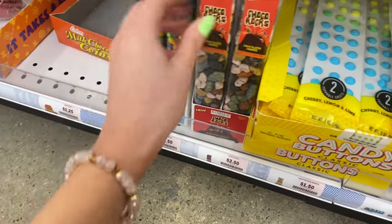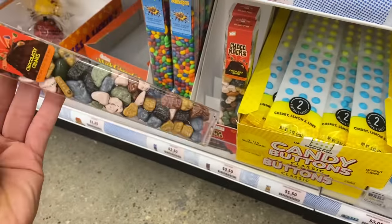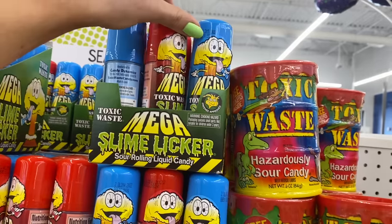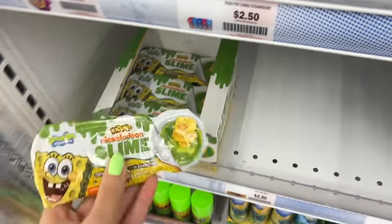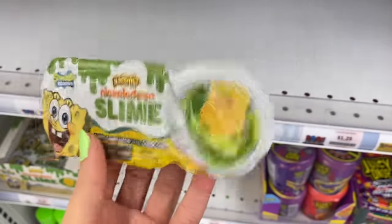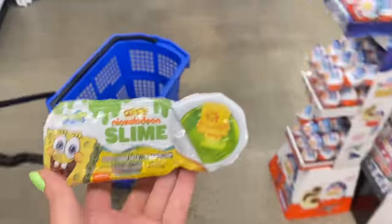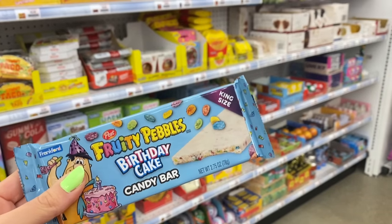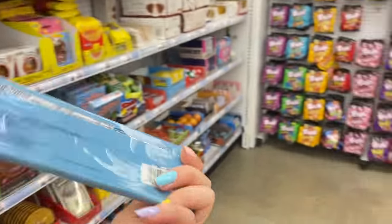Chocolate covered sunflower seeds — Callie likes those. Ooh, chocolate rocks, kind of want to try these. They have slime lickers here — I remember when these were super hard to find and people would sell them for like $20. I've had them and they're not my favorite, just kind of sour liquid. There's also Spongebob gummy candy with sour candy goo — green apple slime and tropical gummies. And oh my gosh, a Fruity Pebbles birthday cake candy bar! Literally all my favorite things in one — we have to get this.